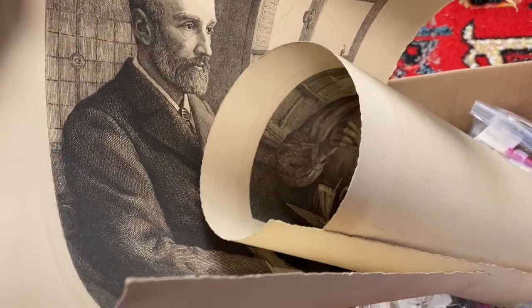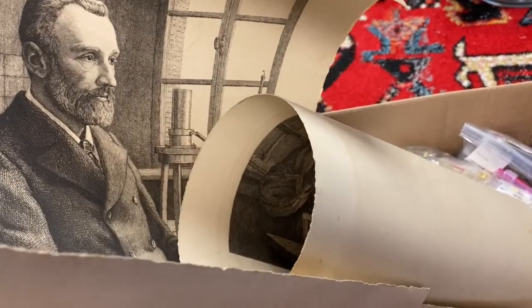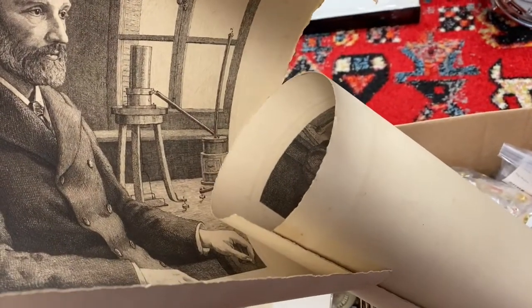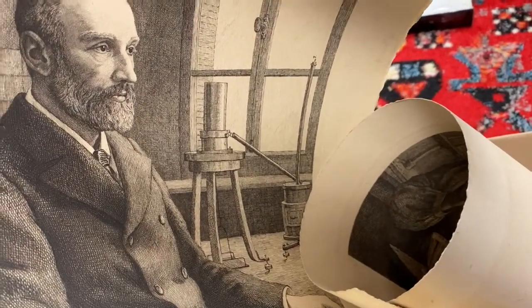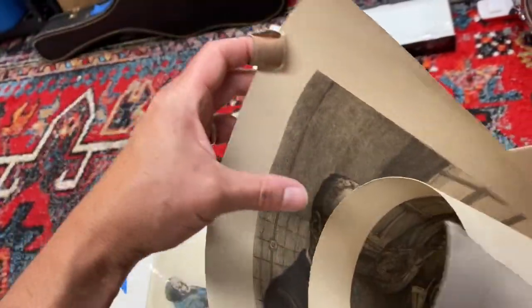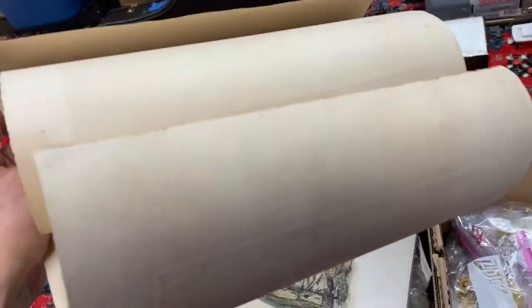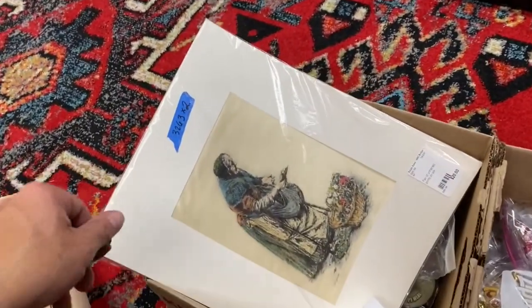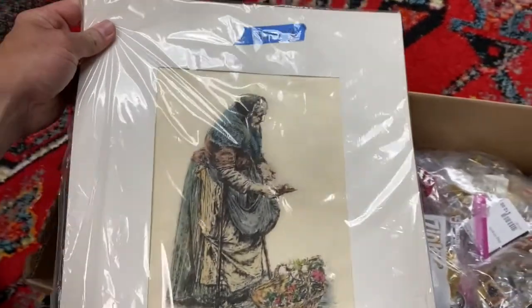And then there's another one here of a gentleman. I'm not sure who this is — maybe an important inventor? I see something in the background there. I'll have to look it up and see who this is supposed to be. Those were $15 a piece, and 20% off of that.